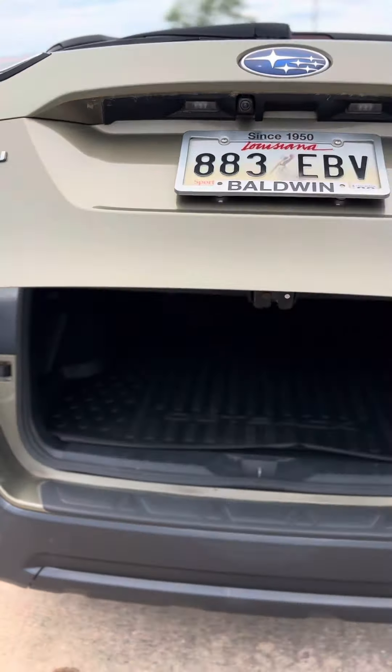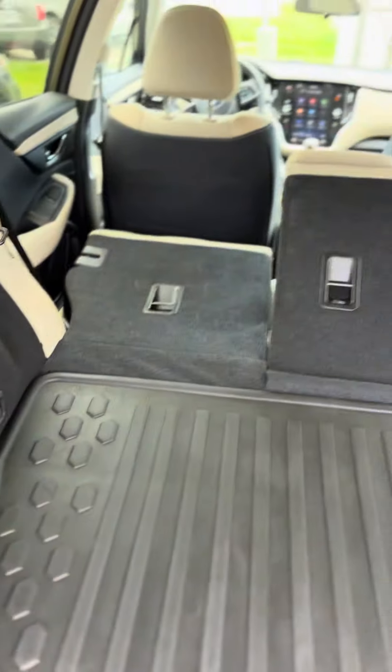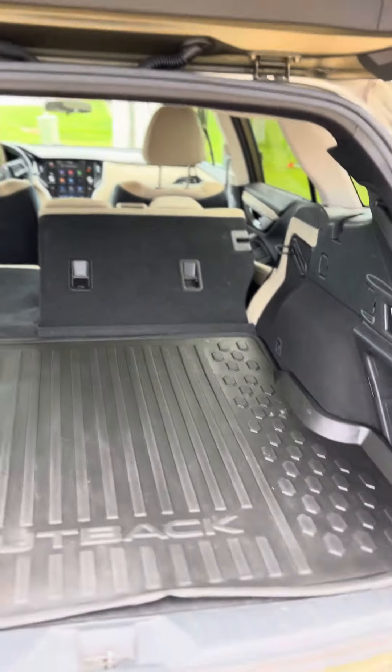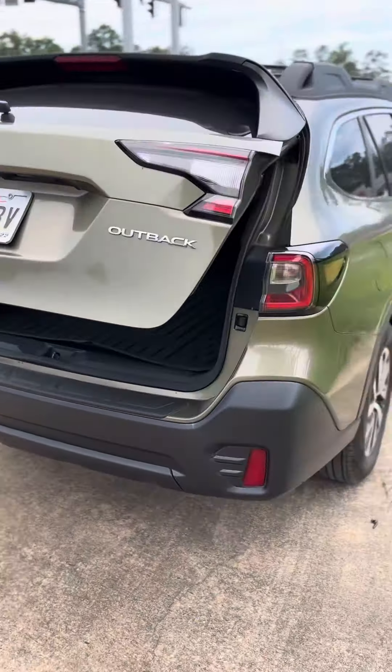When we get into the cargo space, it is an automatic liftgate — with the touch of a button it will open up. Back here you have plenty of room with your cargo mat, but if you want some more room, go ahead and pull these little levers down. There you go — a lot more space! Automatic liftgate, touch of a button, it will close. So convenient.